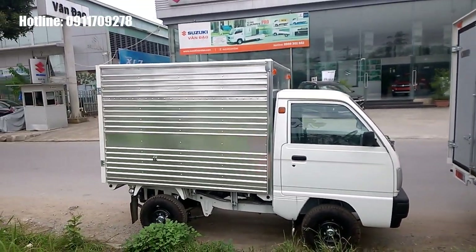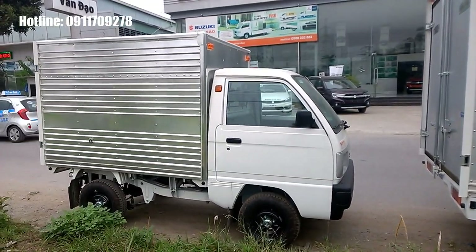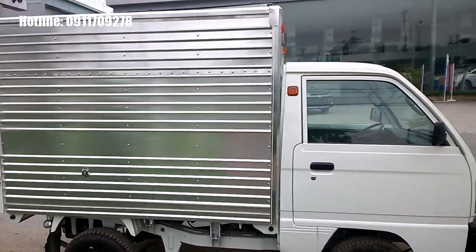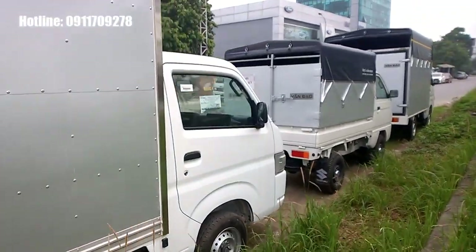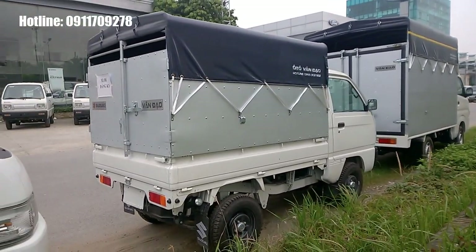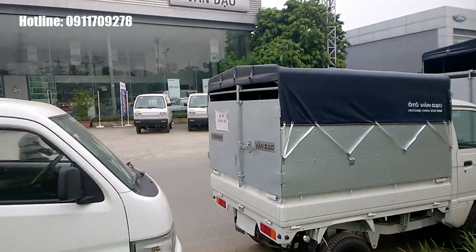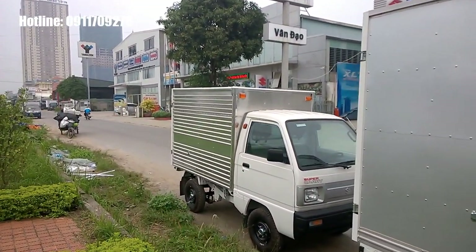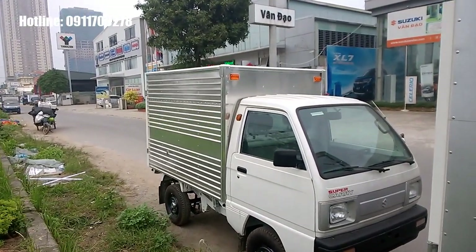Chiếc 5 tạ này có các phiên bản thùng khác nhau. Trước mắt chúng ta đây là phiên bản thùng kín với chất liệu đóng thùng là nhôm. Ngoài ra còn có phiên bản thùng mui bạt và tôn phẳng, cũng là thùng tiêu chuẩn với chiều dài thùng 1m9. Bên mình còn có loại thùng siêu dài với chiều dài lên đến 2m13 nọt lòng, giúp chuyên chở hàng hóa nhiều hơn.